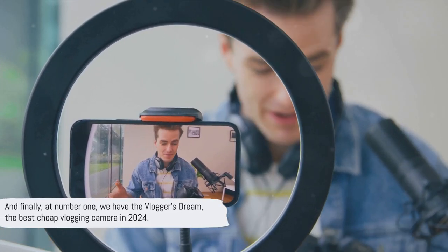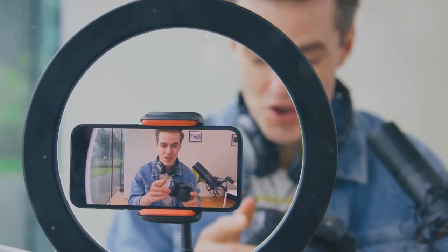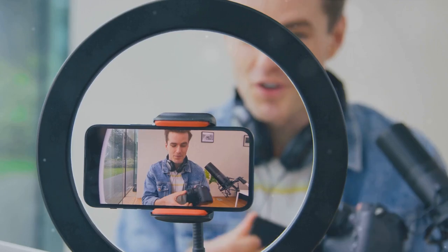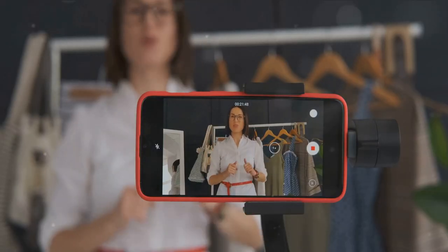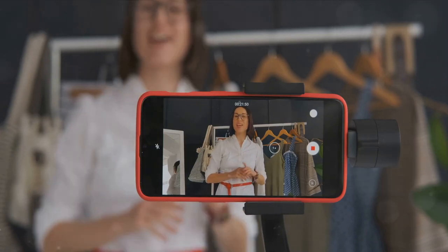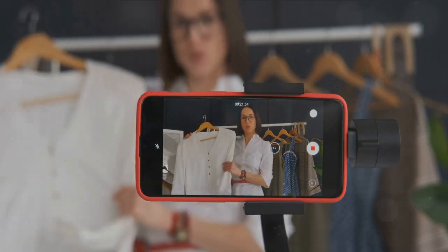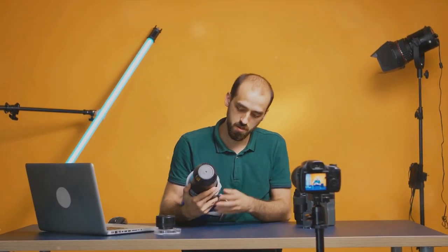And finally, at number one, we have the Vlogger's Dream, the best cheap vlogging camera in 2024. This camera is a true game-changer, offering exceptional video quality that rivals cameras twice its price. Its user-friendly design is a boon for beginners and seasoned vloggers alike, with intuitive controls and a host of features that simplify the vlogging process. Its standout features include stellar low-light performance, a robust autofocus system, and a flip screen to make self-shooting a breeze.